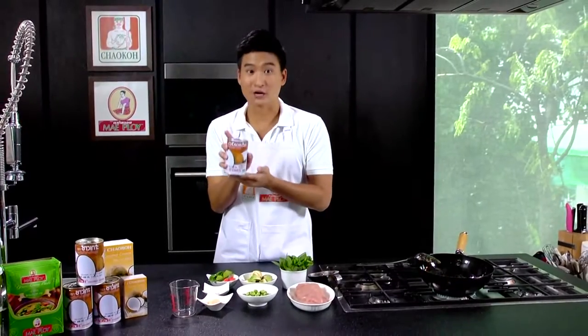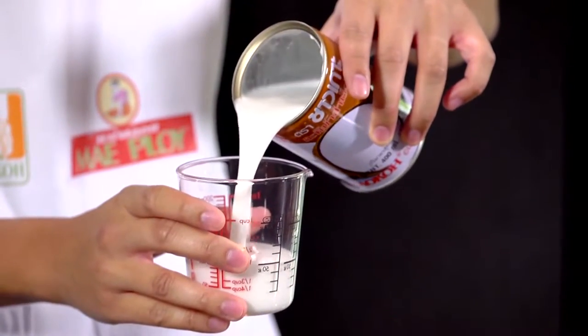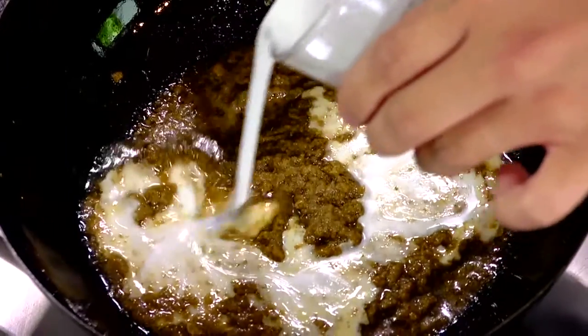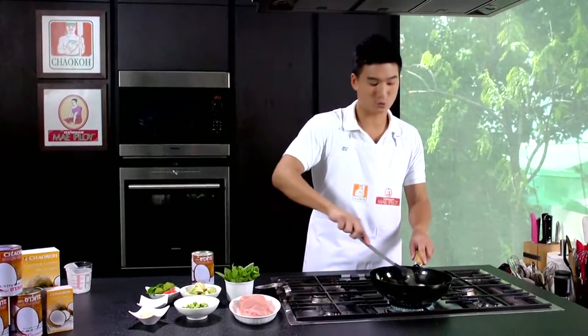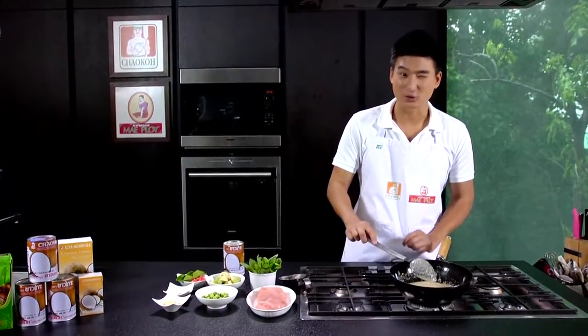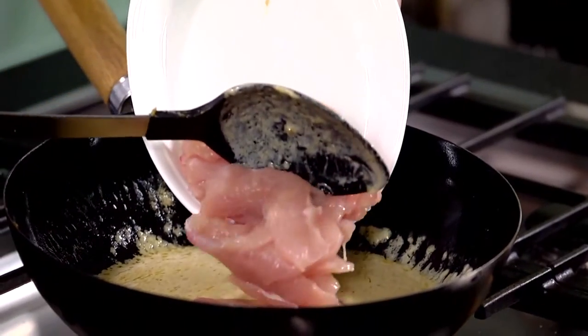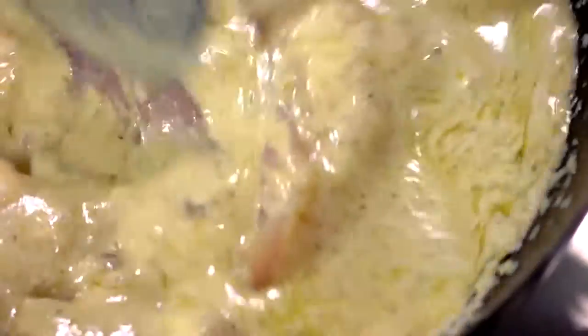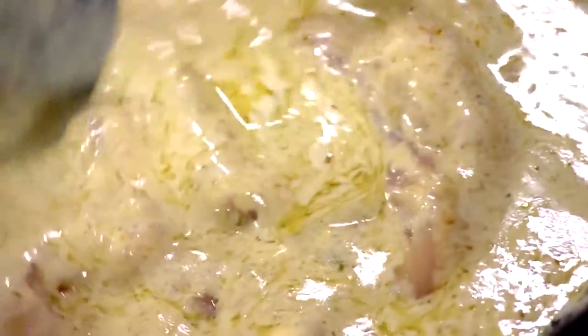Now the curry paste starts sizzling and the fragrance and aroma are coming up. Take your Chao Koh coconut milk, shake it up, pour about one cup, and put it into the pan. Stir it well and cook it together with the curry paste. After it's all mixed and boiling, lower the heat a little bit, put the chicken into the curry, turn the heat up, and cook until the chicken is well cooked.